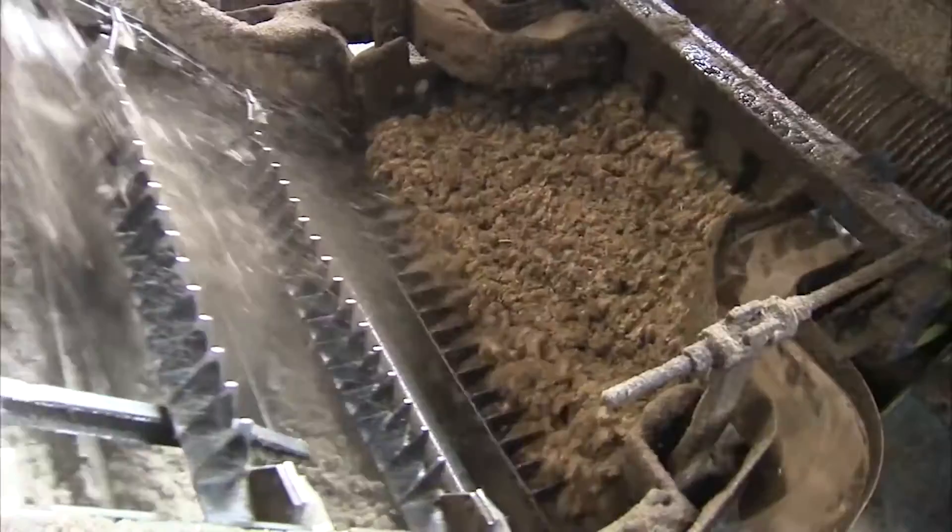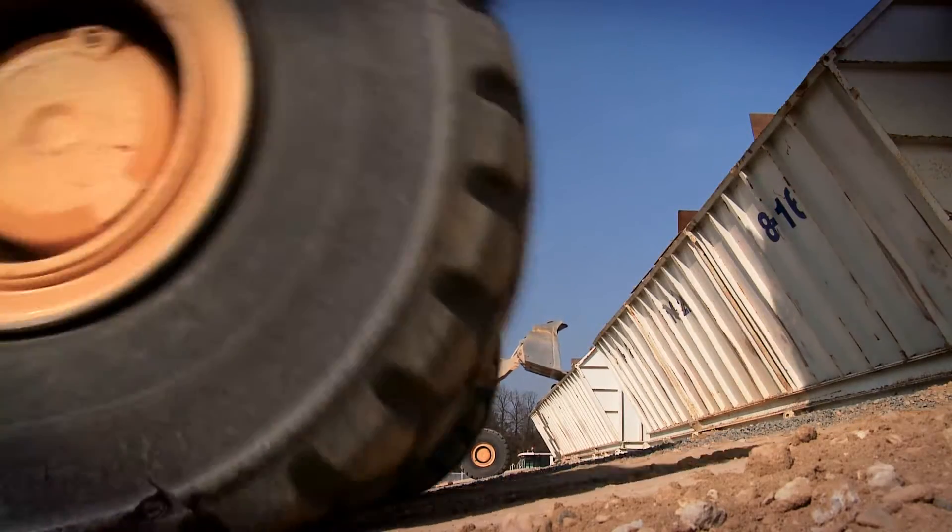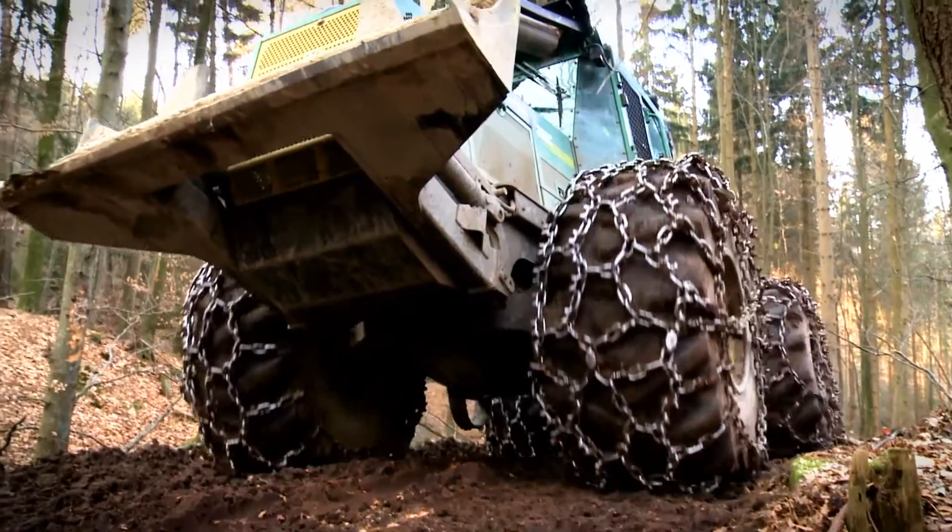Whether you dig, drill, crush, refine, or just need to keep things moving, you need equipment you can depend on, even in the harshest conditions.